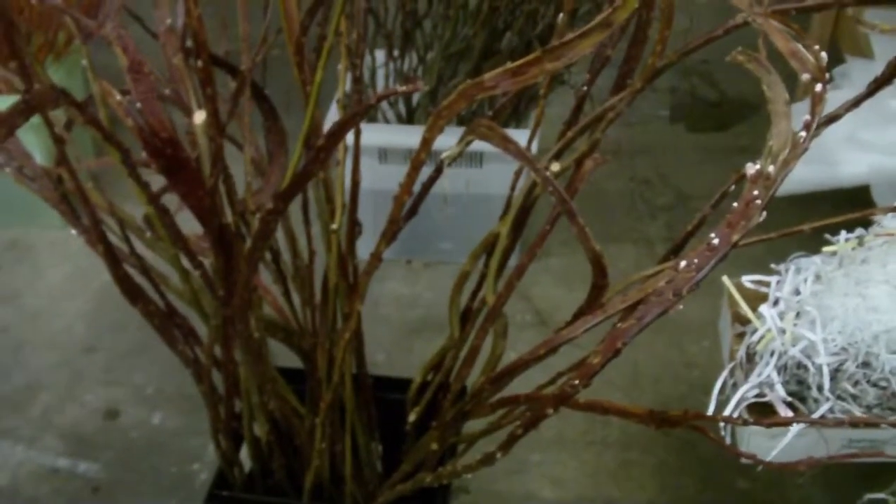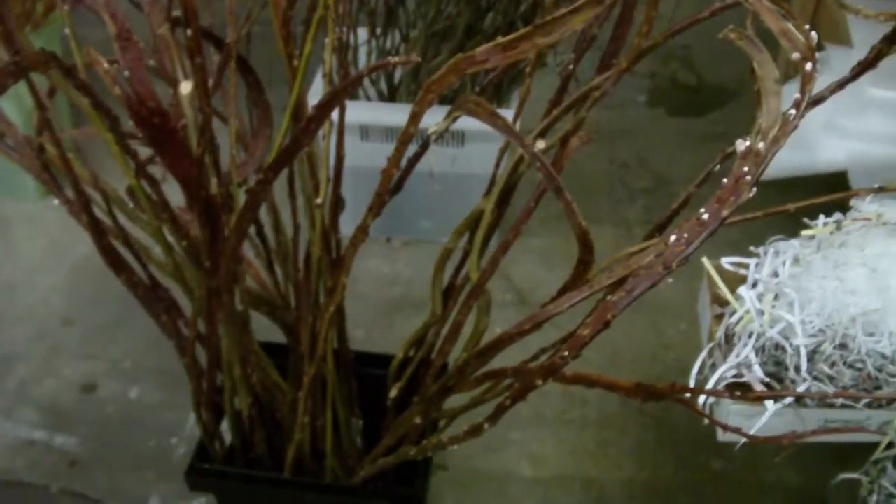Hi, it's Robert at LWFlowers.com. Today we got in some fantail willow from the Chicago area East Coast. It's in this time of the year, so it will be great for Valentine's Day.